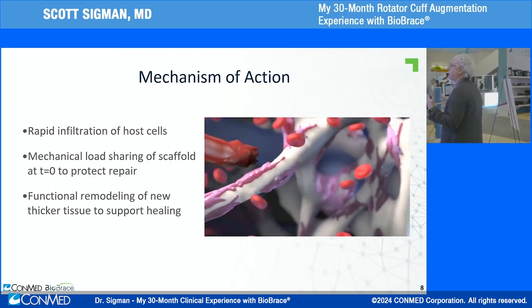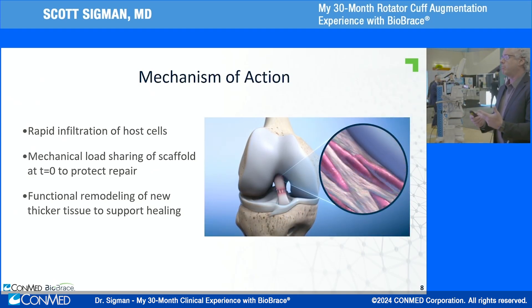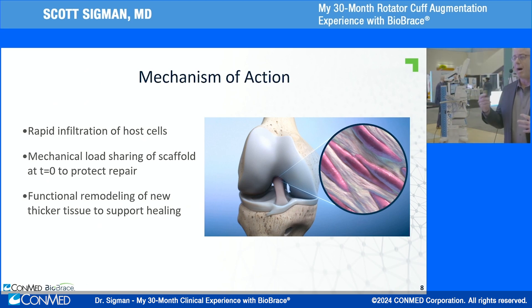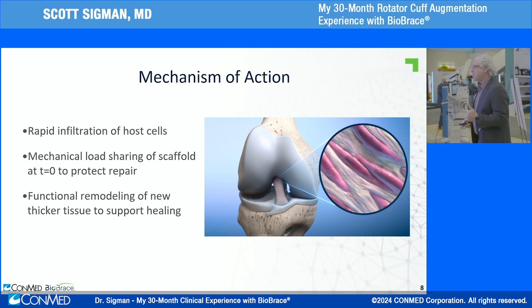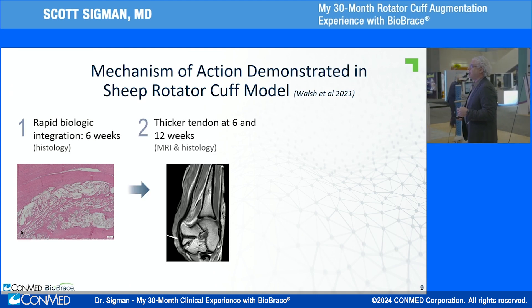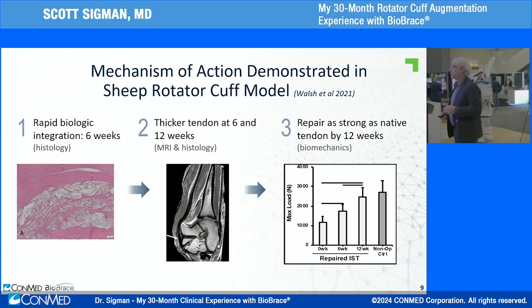With rapid infiltration of host cells, blood vessels come in carrying platelets, growth factors, etc. Fibroblasts follow — they create the collagen effect, remodel it, and the implant becomes part of the tendon itself. This is not a flat-tire patch where you're good on day one. There's a biologic process incorporating this implant into the repair. Demonstrated in preclinical sheep studies: rapid integration at six weeks, thicker tendons at six to twelve weeks via MRI, and repair as strong as native tissue at twelve weeks.